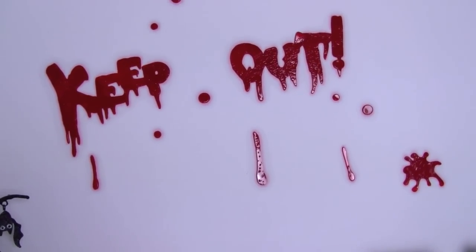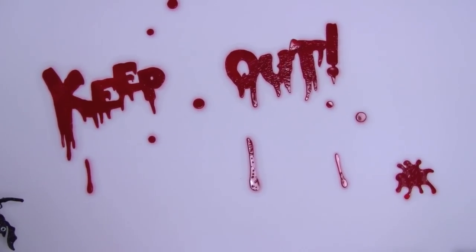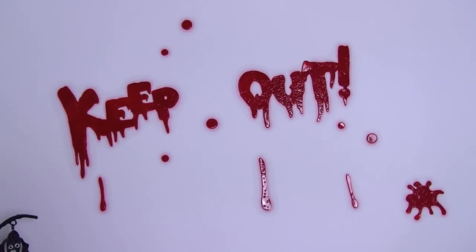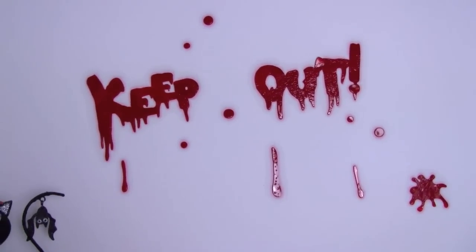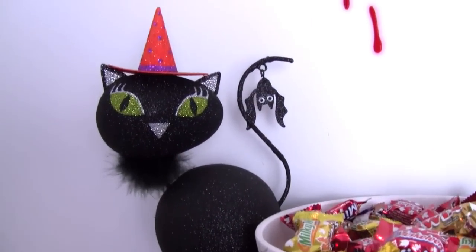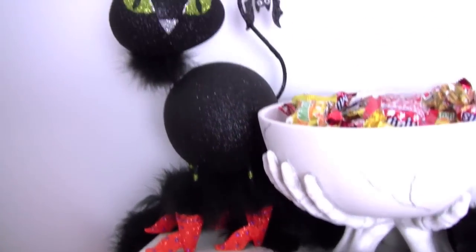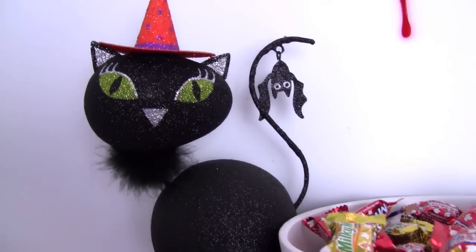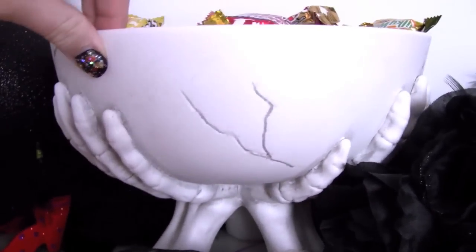I have these 'keep out' stickies that are actually window clings — they're meant for your window, but they've completely stained my walls, which is terrible. That was a bad decision, but I still need to paint my condo since moving in anyway. Right here is this little cat that I think is so cute because it has a little bat hanging off its tail — that was my favorite part. She's wearing little boots and she's from Pier 1. This plate that holds candy is from Target; it's actually quite a big heavy bowl.